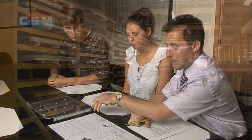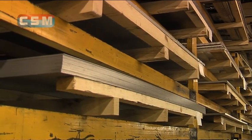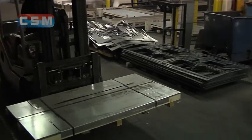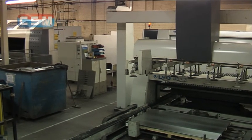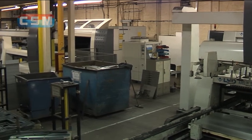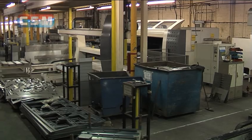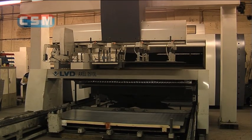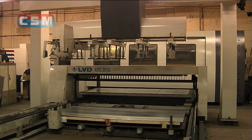Our large stock holding of high quality steel means we can bring your order into production promptly with a very efficient turnaround time. We have three identical laser profiling machine stations, each with lights-out capability and able to process six tons of material unaided. These state-of-the-art machines can process 0.6 to 20 millimetre plate with unparalleled precision.